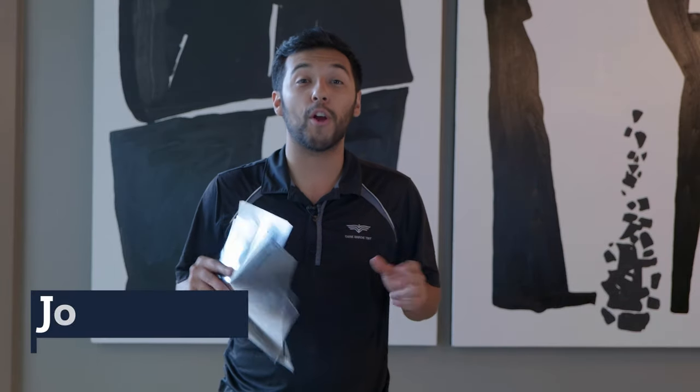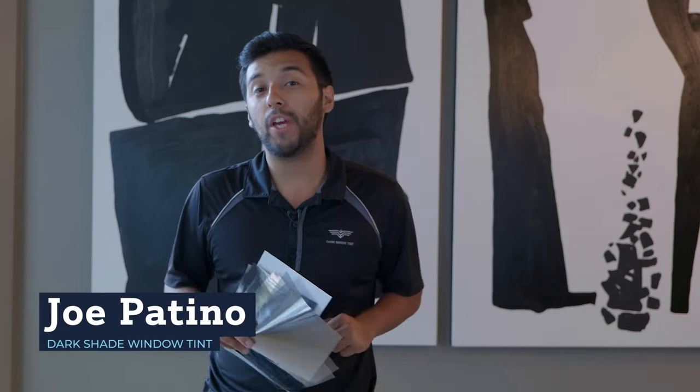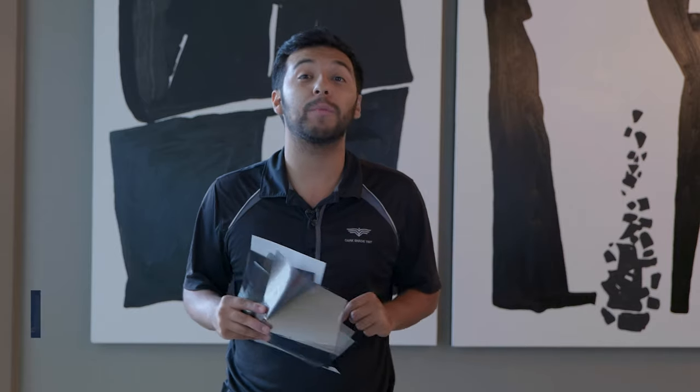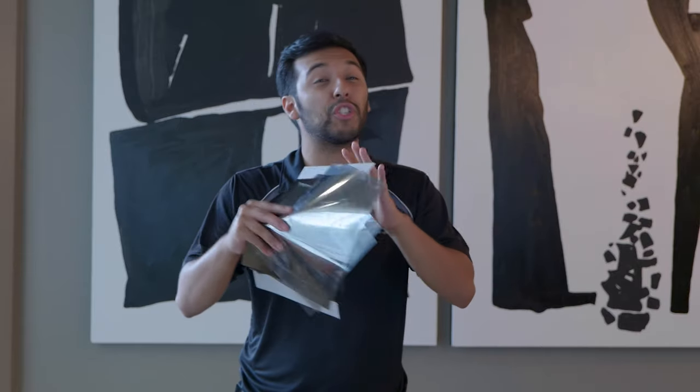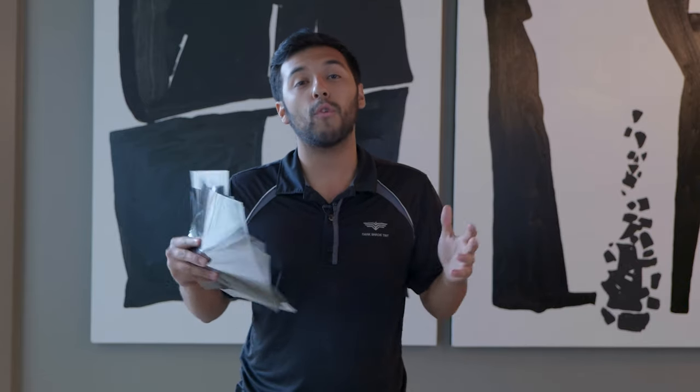Hey everyone, my name is Joe with Dark Shade Window Tint. In this video we're going to go over the most popular films that we put on homes and businesses. We're not going to cover every single film available — just the most popular ones — and we'll talk about the pros, the cons, the cost for installation, and hopefully give you a good idea of the type of film that would best solve your problem. Let's get started.